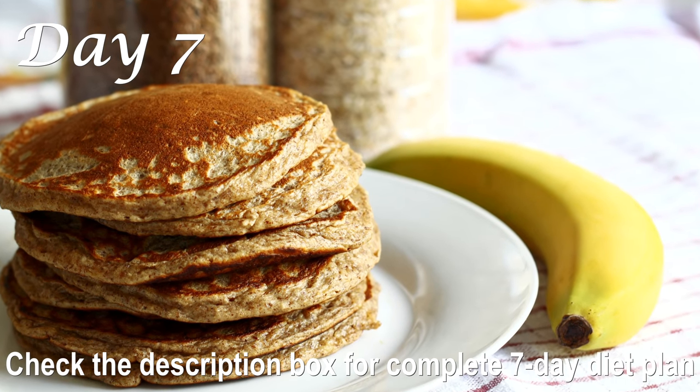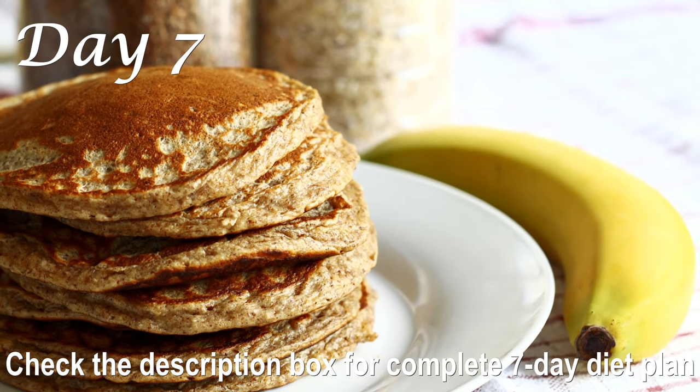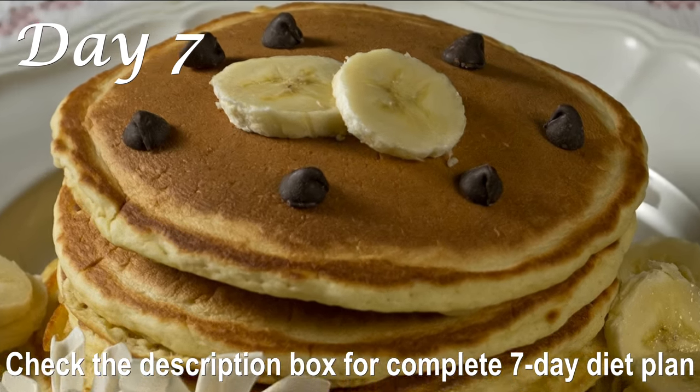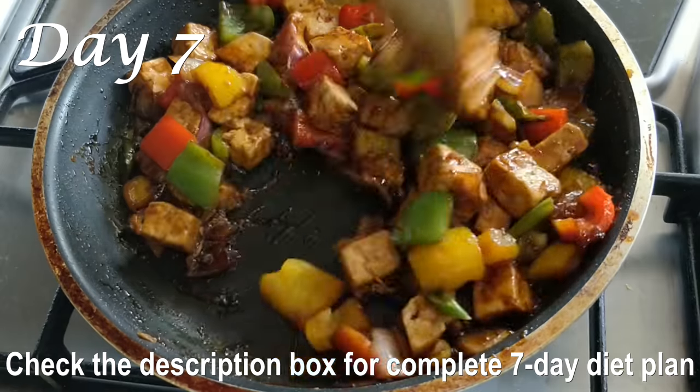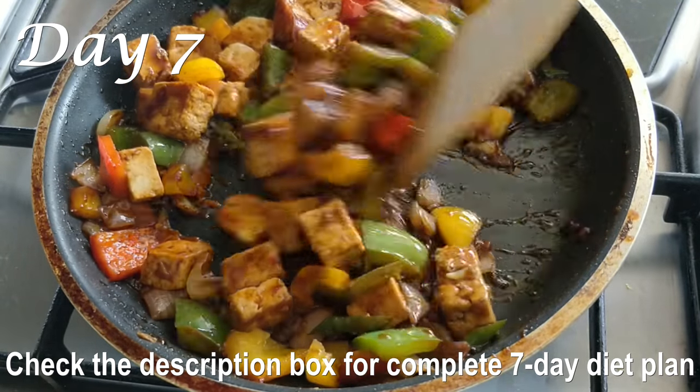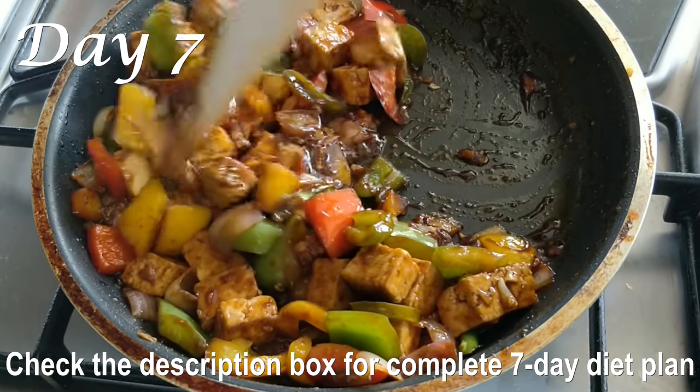You're almost there — it's Day 7! For breakfast, have my whole wheat oats banana pancake. Check out the full recipe in my other video — link below. Along with the pancakes, have a cup of matcha green tea.